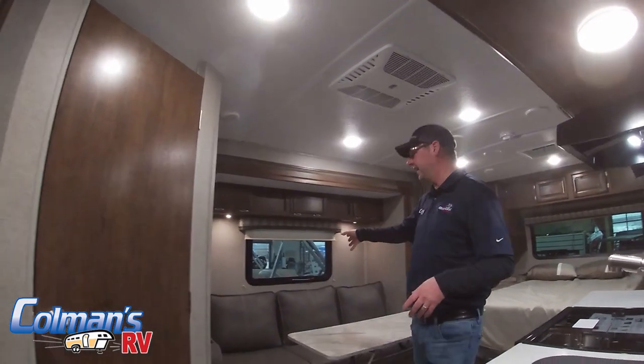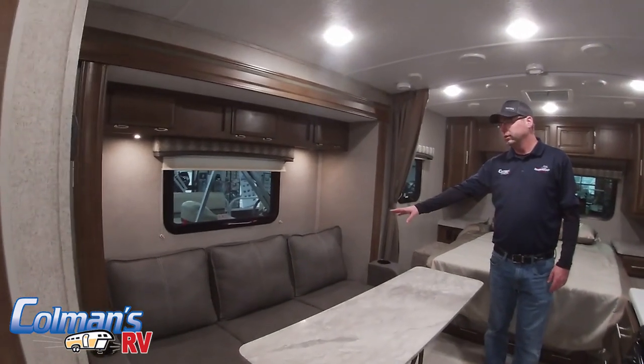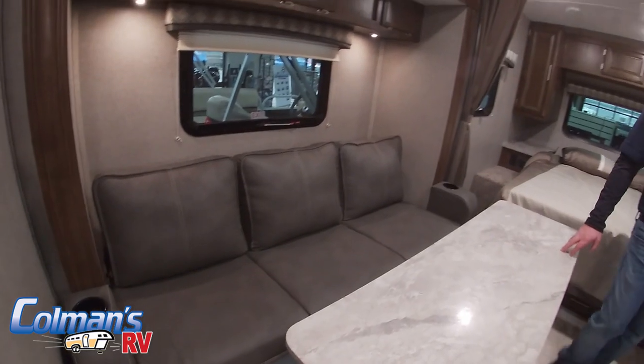You'll notice it does have a single slide-out on it. The slide-out does have a couch that folds into a bed — that is a jackknife sofa. There is also a removable table here in the middle.